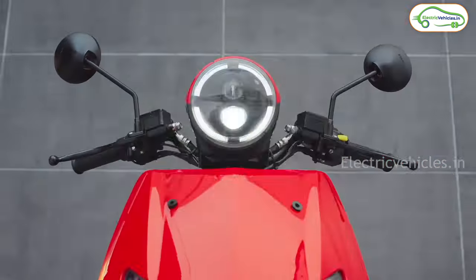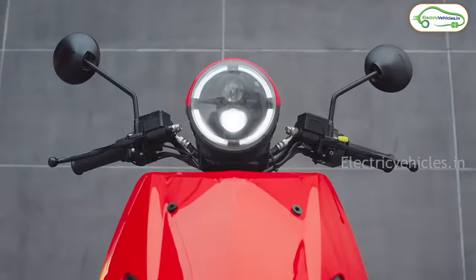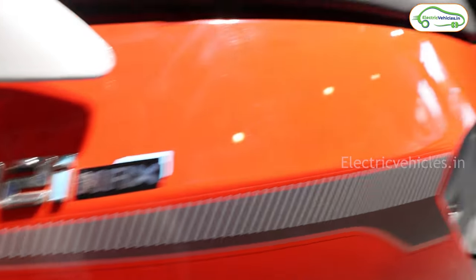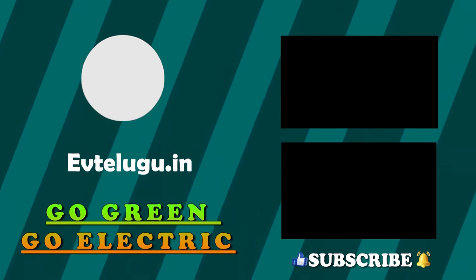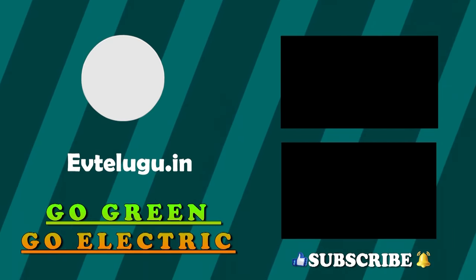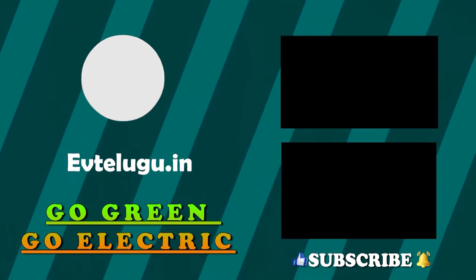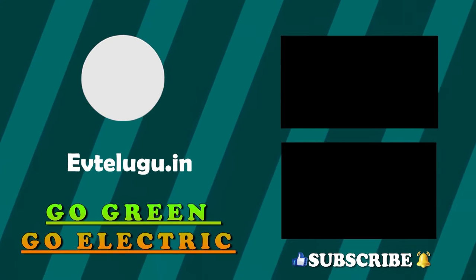So these are the top 10 electric scooters in India for 2023. What's your opinion on these scooters? Please let me know in the comments. If you found the video helpful, please hit the like button, and don't forget to subscribe to Electric Vehicles India. Go Green, Go Electric. We'll see you next week.